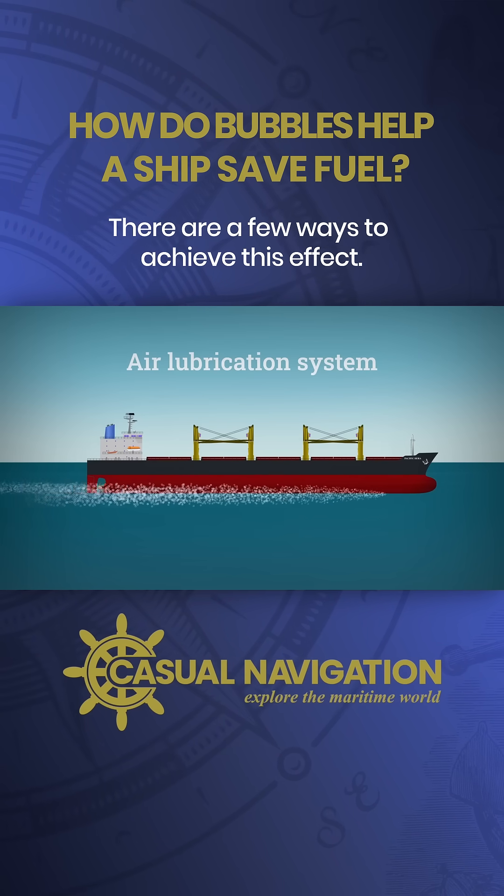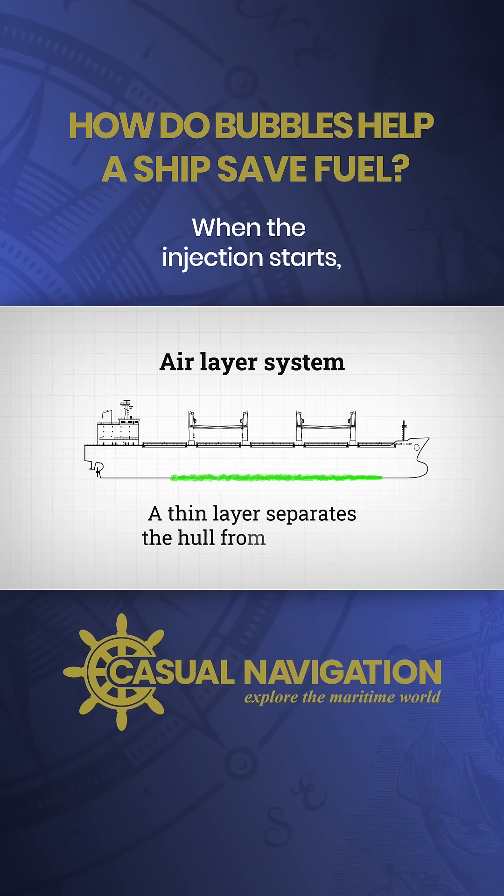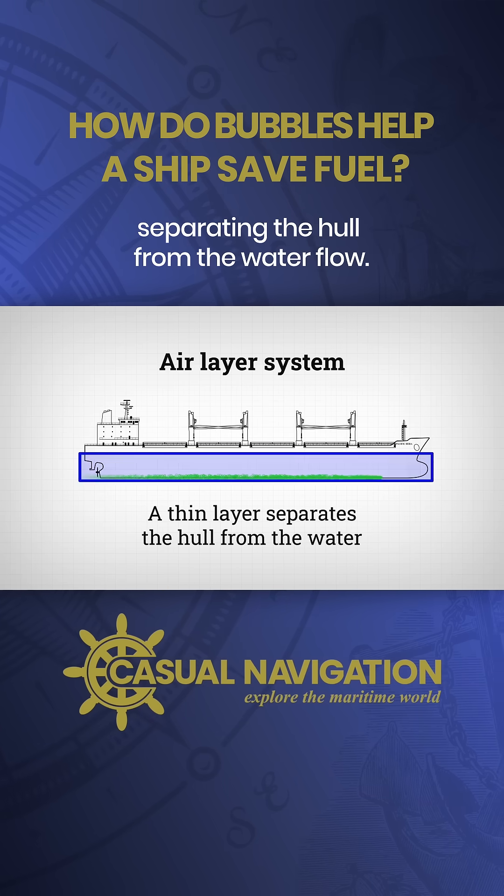There are a few ways to achieve this effect. One way is by injecting air under the ship to create an air layer. When the injection starts, the air forms a continuous layer at the bottom, separating the hull from the water flow.